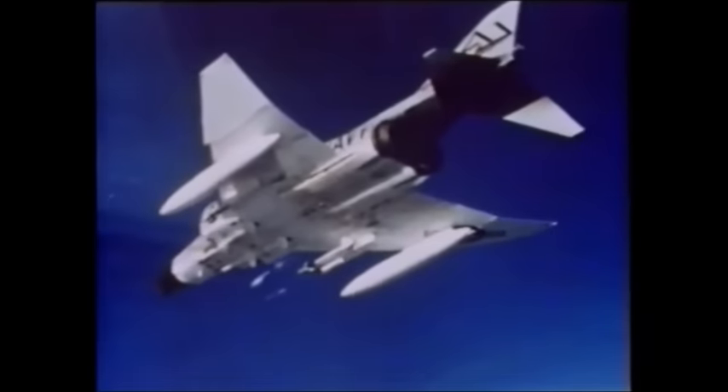With two crew, powerful radar, and a combination of Sparrow medium-range and Sidewinder short-range missiles, the Phantom was the world's first fighter with search-and-destroy capability independent of ground control, and thus a great asset for the US Navy in the 1960s.